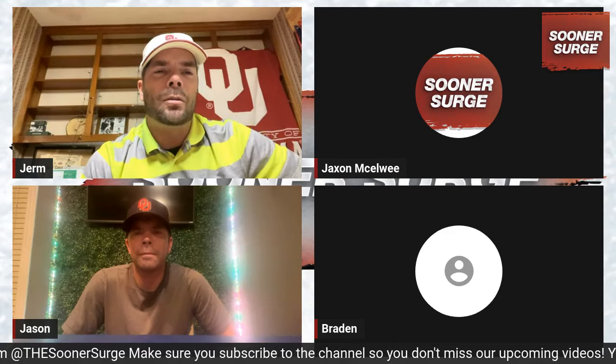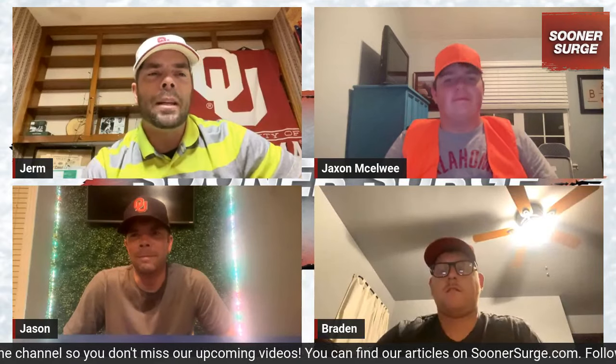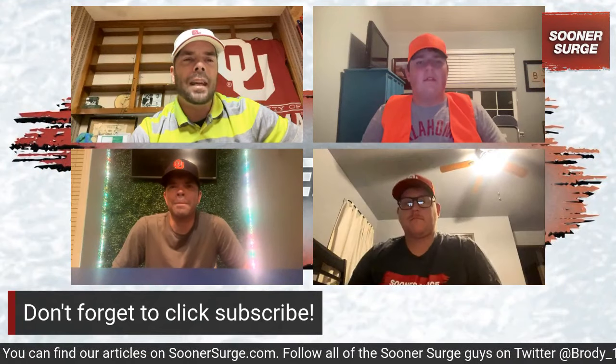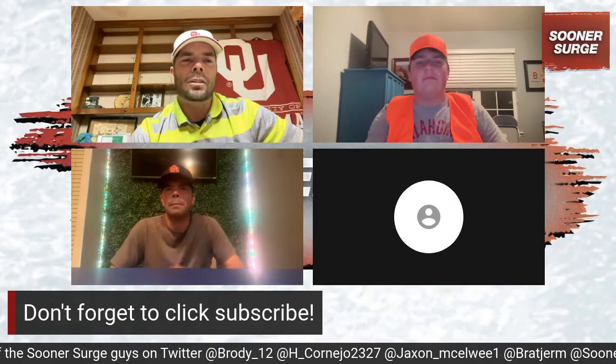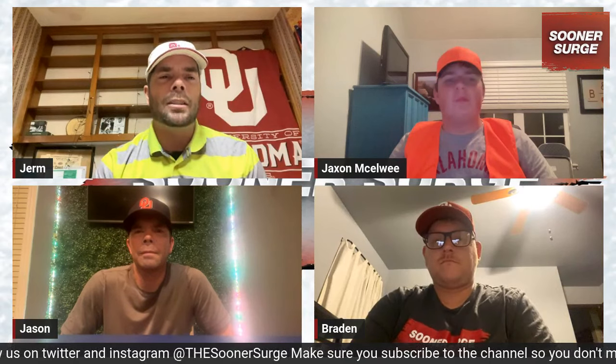What's up Sooner fans, welcome back to the Sooner Surge softball edition. We got something special tonight for you. Before we get started, click the subscribe button — thanks Jackson. You guys are rolling with the likes and comments and we can't thank you enough for the thumbs up and all the notifications. We have just finished the series we called the 'Forgotten Four,' and we have a new series coming up next week: the Sooner Sensational Six pitchers on the staff.